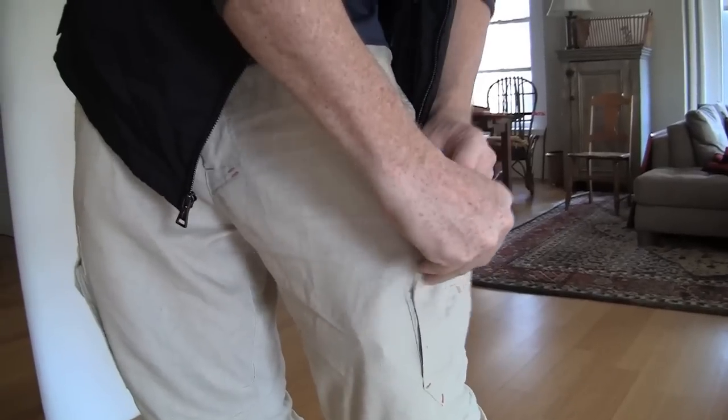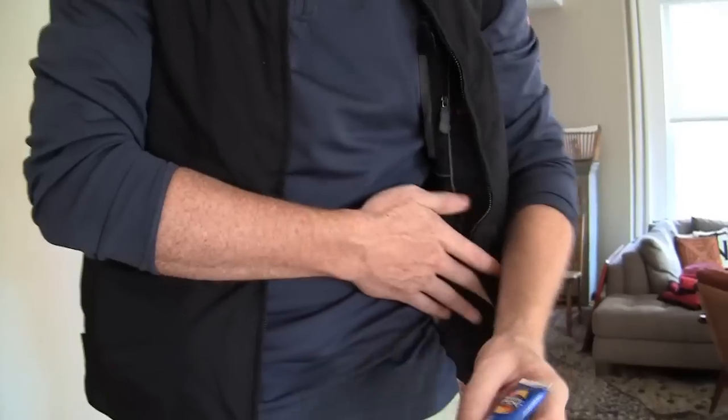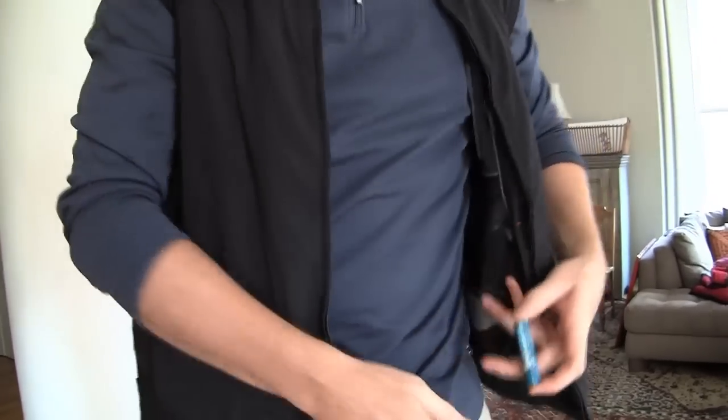Documentation, passport, and credit cards. I burn easily, so it's really necessary for me to bring sunscreen and also lip balm.